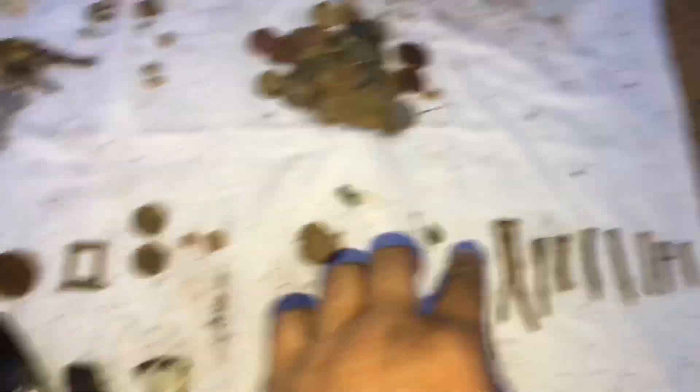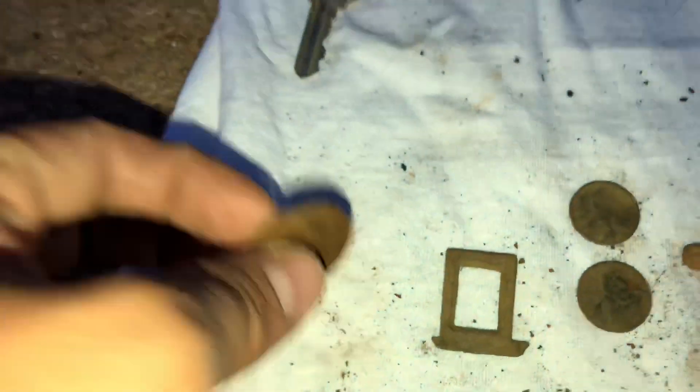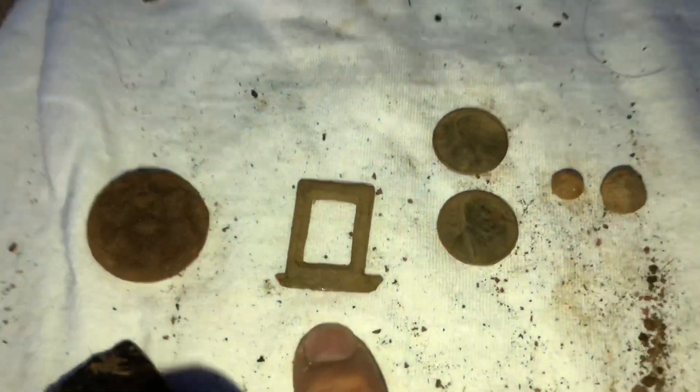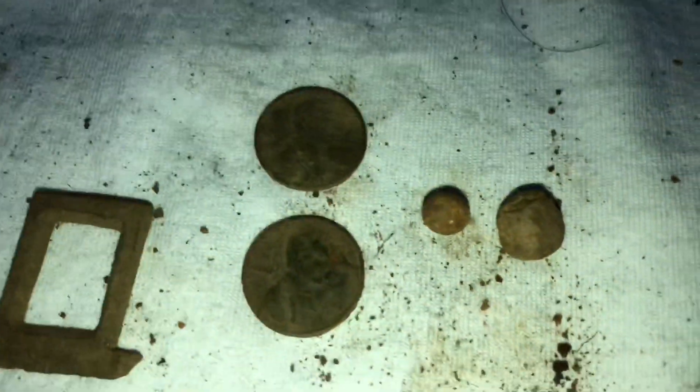We're back again guys, just finishing up my day. This is what I found at the place I was at today. Got myself that weird-looking button thing — looks like it has some type of flower. I don't know what it is, unless it goes to like a dress or something. That's pretty neat. Found this little buckle.